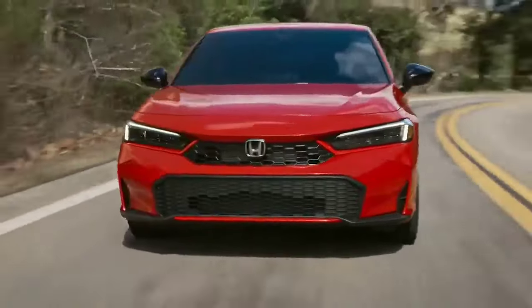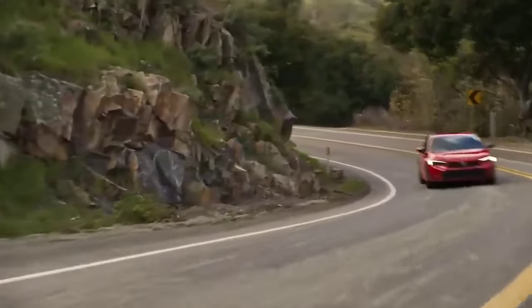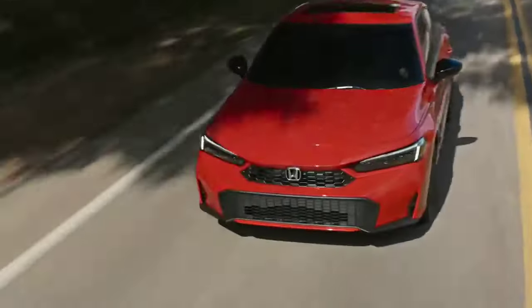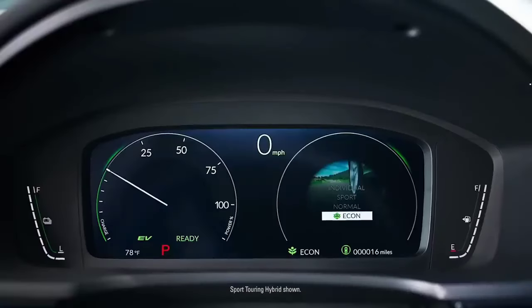Stepping up to the Civic Hybrid brings a significant boost with a combined rating of 52 miles per gallon. The Civic offers a well-equipped interior with a modern infotainment system and a surprising amount of cargo space for its size.